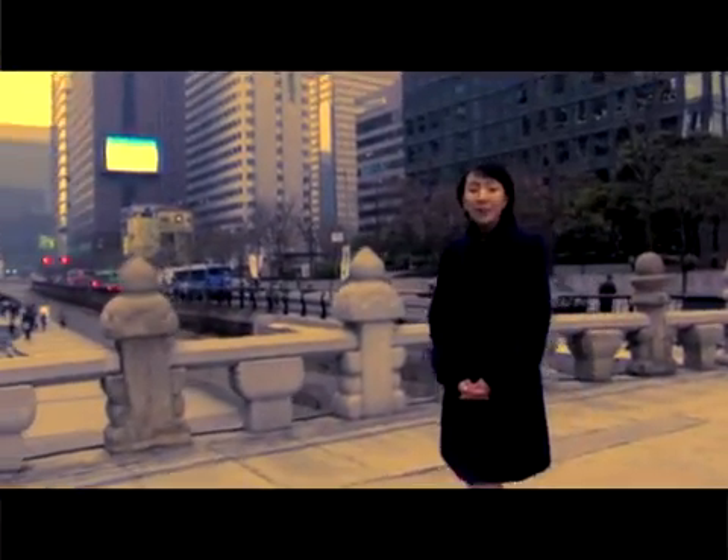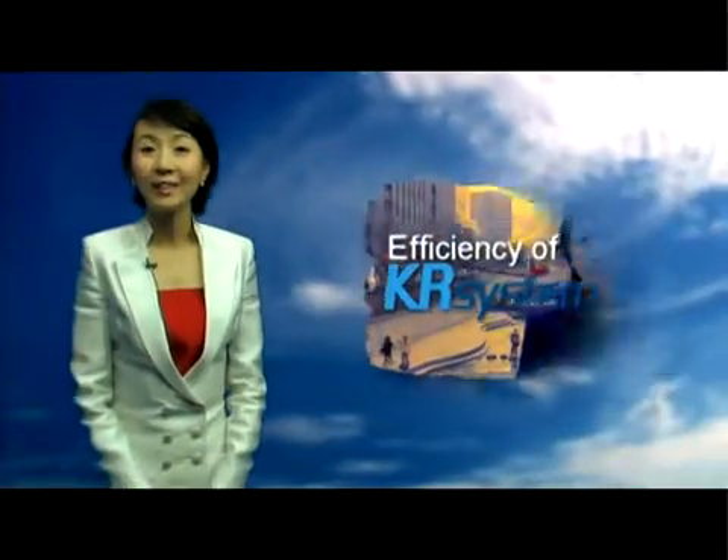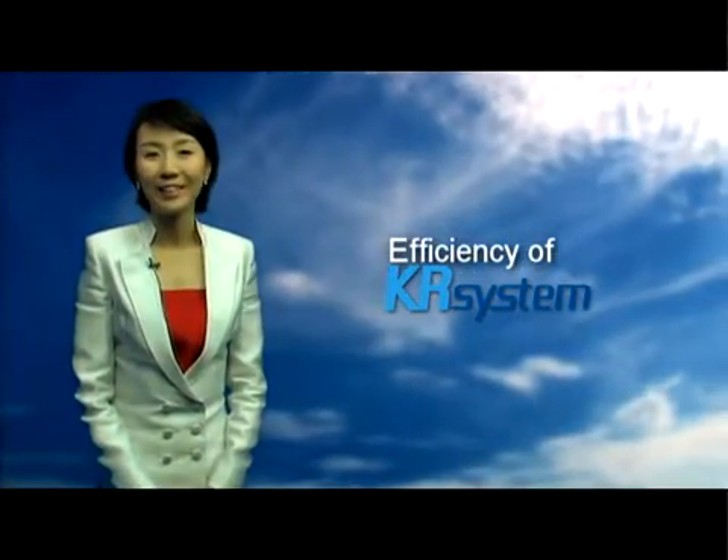We have looked at the background of technology development and its effects at present and in the future. Kunmin E&C's KR system is a system necessary for the green growth in the 21st century. Now, let me introduce the most efficient features of the KR system one by one.